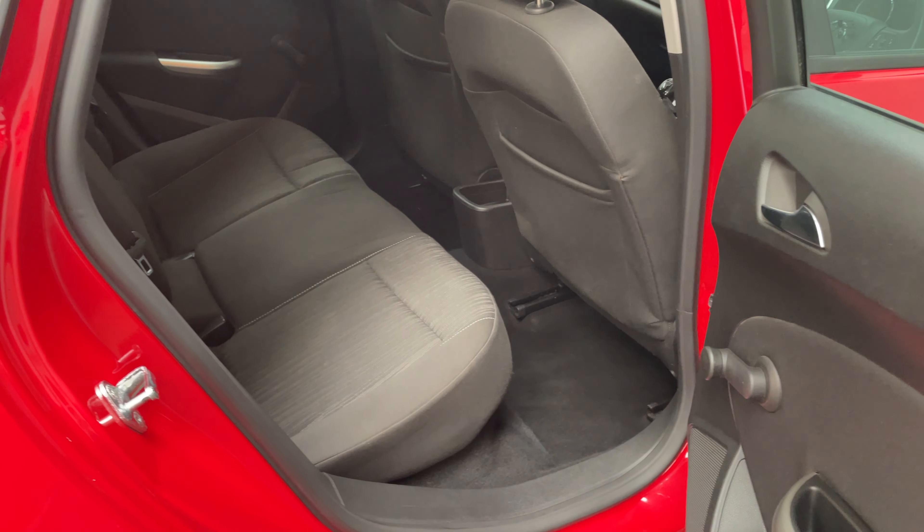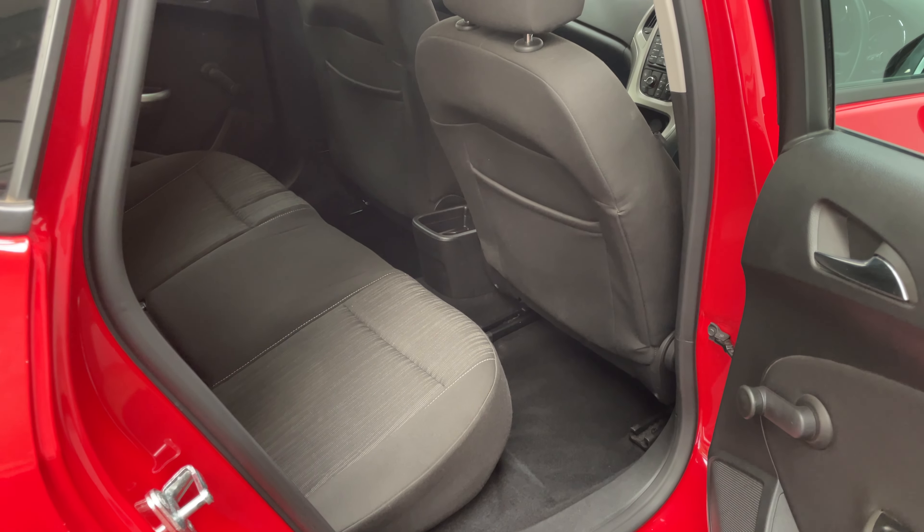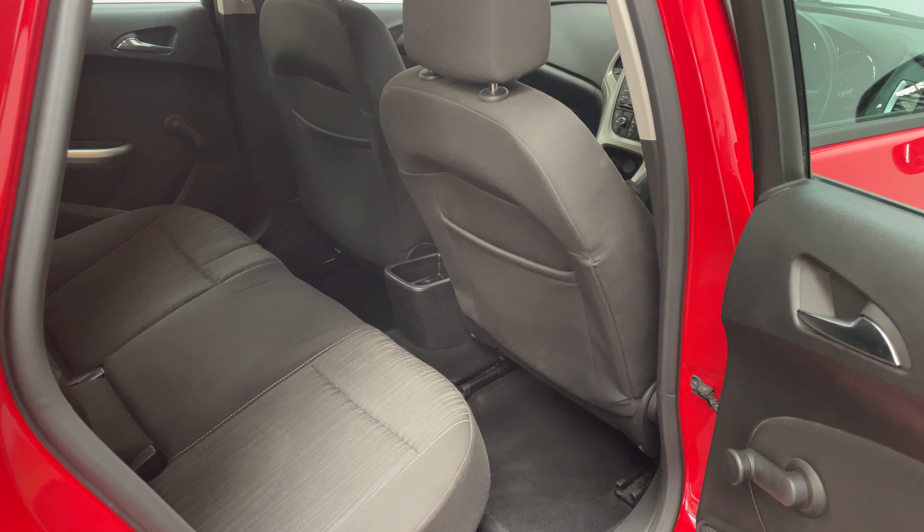As we have a look in the back you see rear passengers have got plenty of leg room in the back, with pockets in the back of the front seats as well.